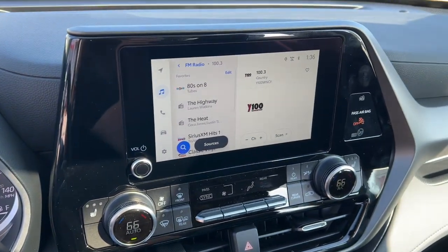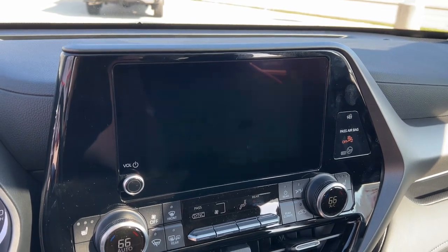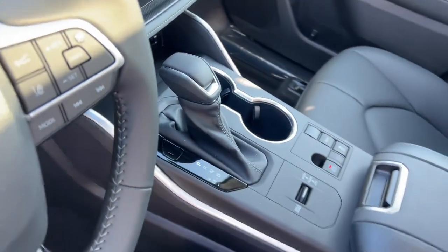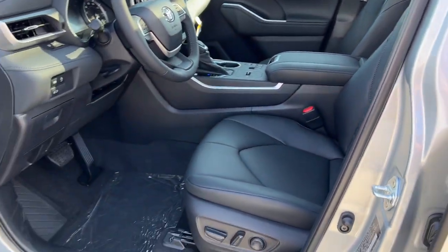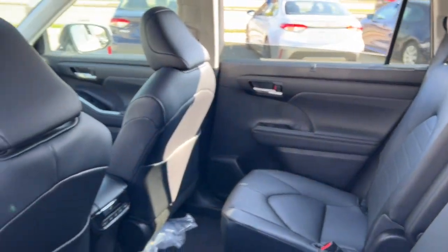These are just some of the great options this vehicle comes with: Apple CarPlay and/or Android Auto, wireless Apple CarPlay and/or Android Auto, wireless charging station, pre-collision system, proximity key entry, sun and moonroof, keyless entry, heated driver seat, and third row seat.